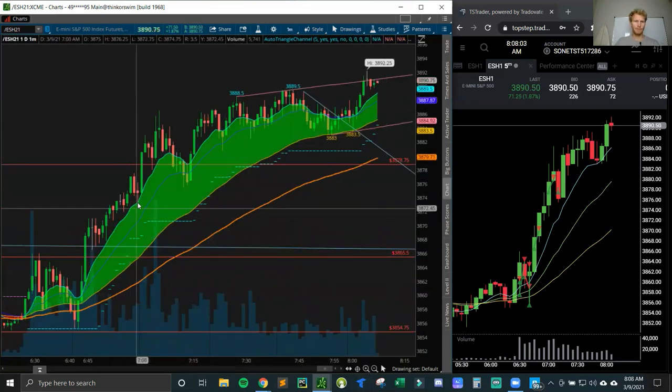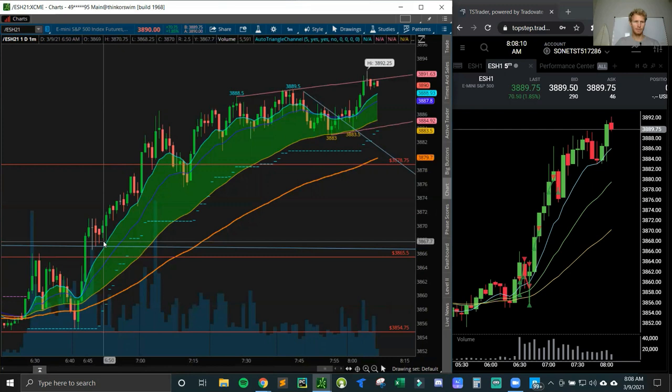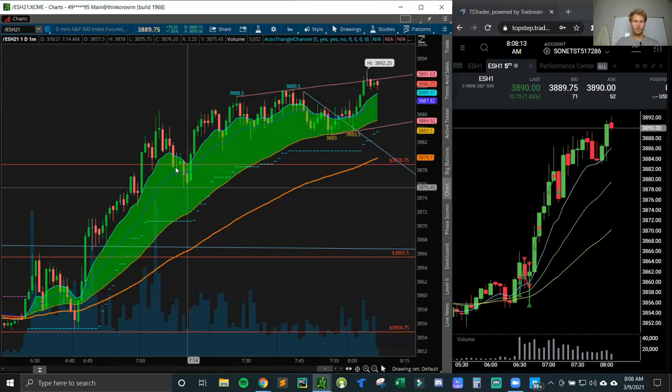You can see I bought the 10 EMA and the 20 EMA almost every time. I bought it here — I think this was the trade — and then right there as well. After that one right here, I stopped trading.